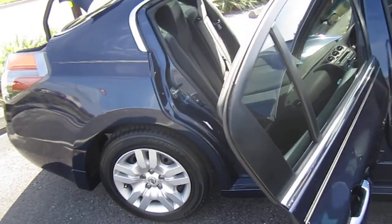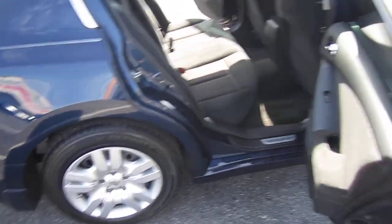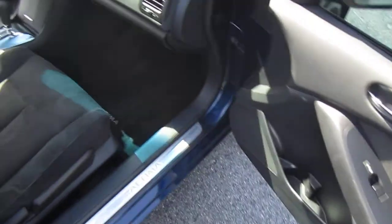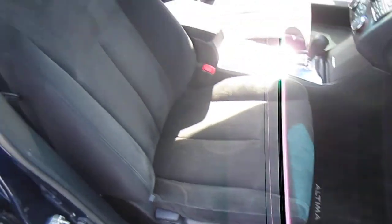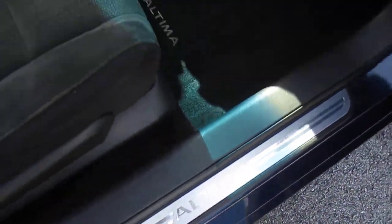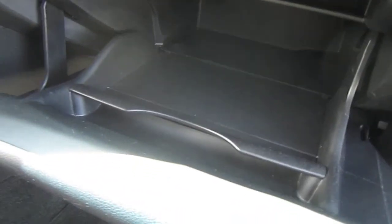It has a nice pinstriping down the side there, and a nice black interior cloth. It has power windows, locks, mirrors, and factory floor mats. You do get a nice little upgraded brushed silver kick panel there, so that does add some niceness to the vehicle.